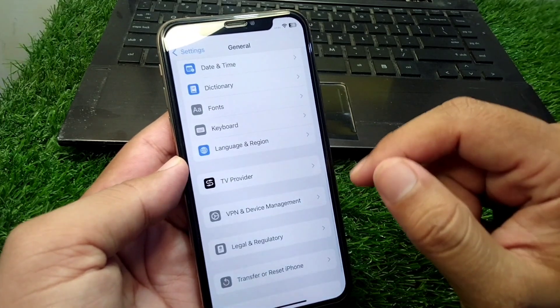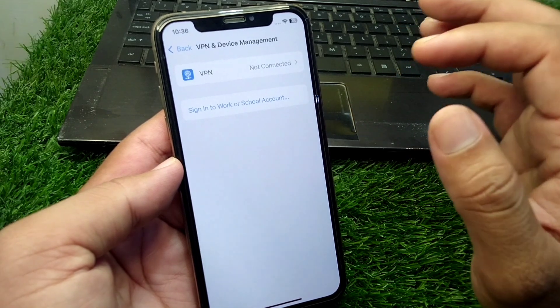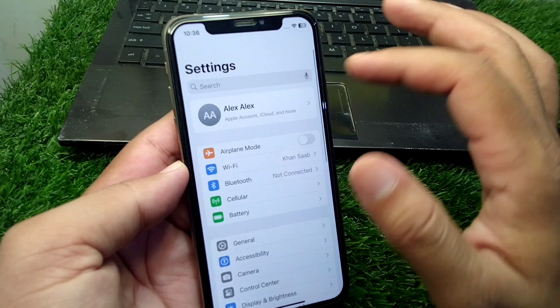Then tap on VPN and Device Management and make sure that there is no connected VPN on this device. After that, go back and open your profile.